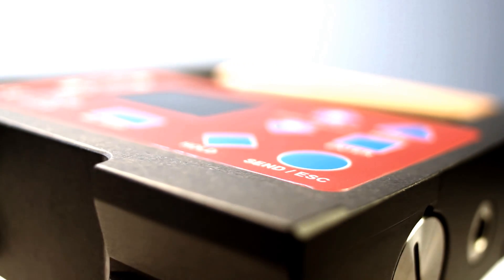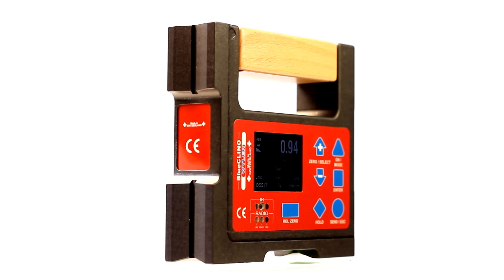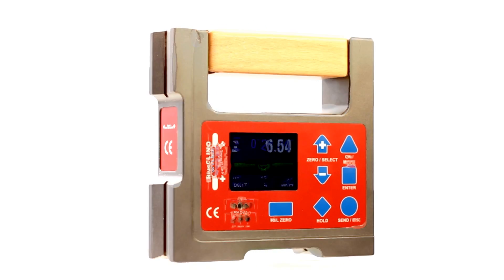Depending on the application, we provide a lighter version made of hard anodized aluminium and a heavy-duty version made of cast iron.